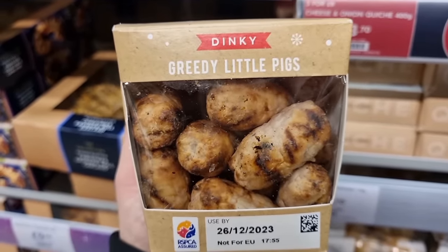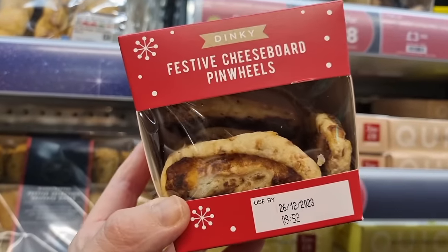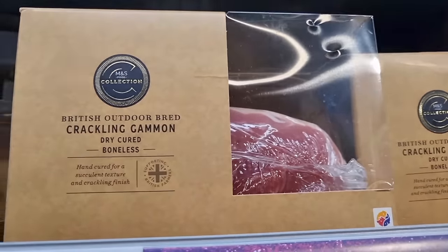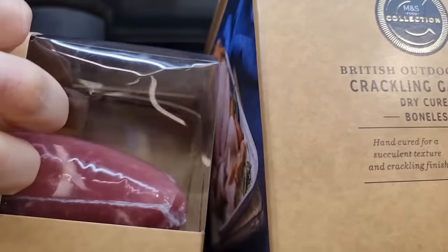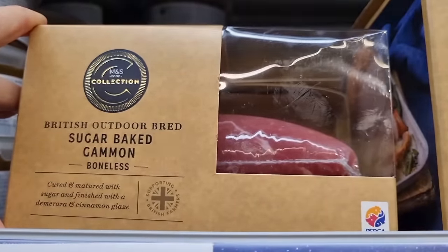I'll show you what else you can get. You can have all of these, but these are the only festive things that are new. Cheese board pinwheels, which do sound nice. A bit of gammon. There's this crackling one. And we're just looking at — I can't reach it. One second. Dodgy filming, sorry. This one. With, like, cinnamon on. Lovely.